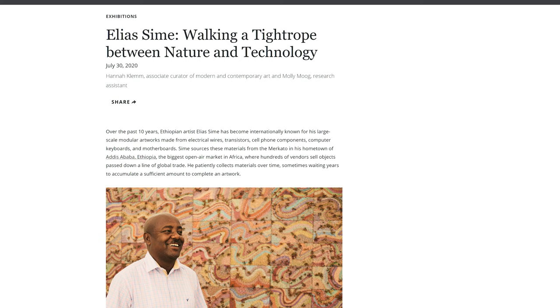There's a blog post on slam.org that explains a little bit about the exhibition, but also tells a story about Simé's visit to St. Louis, which inspired the two sculptures that are in the exhibition.